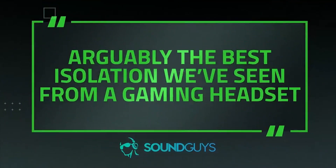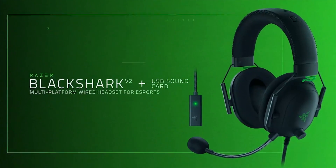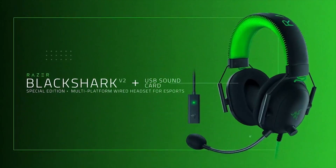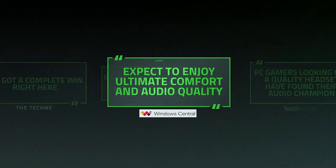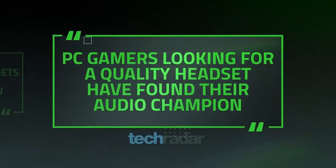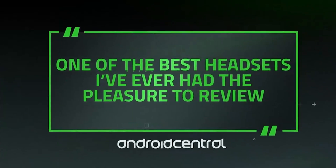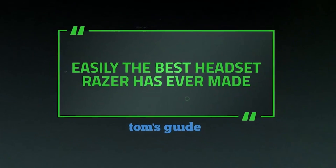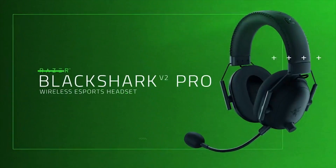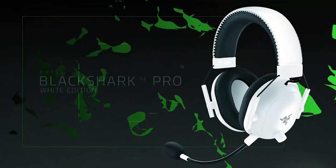Two modes of connection: enjoy lossless audio for low-latency wireless gaming with Razer HyperSpeed Wireless, or choose to game in wired mode with its removable 3.5mm jack. All-day comfort with soft breathable memory foam ear cushions that prevent overheating and pressure buildup. Triforce Titanium 50mm High-End Sound Drivers are outfitted with cutting-edge 50mm drivers divided into three parts for individual tuning of highs, mids, and lows.